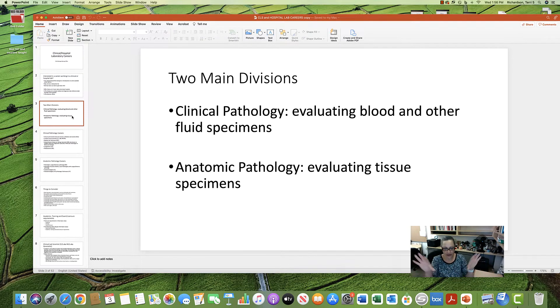The jobs fall into two main areas: clinical pathology and anatomic pathology. Clinical pathology involves evaluating blood and other fluid specimens — urine, cerebrospinal fluid, cyst fluid. Anatomic pathology involves evaluating tissue specimens — skin, tumors, liver, lung, and similar tissue samples.